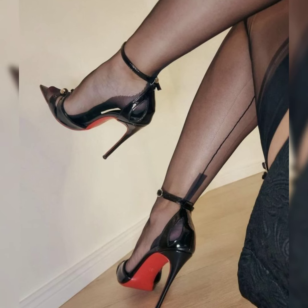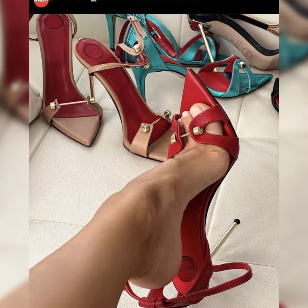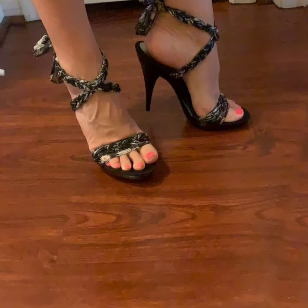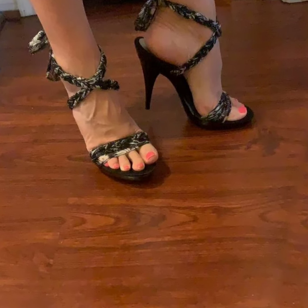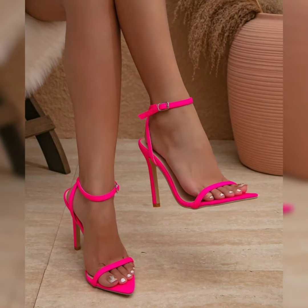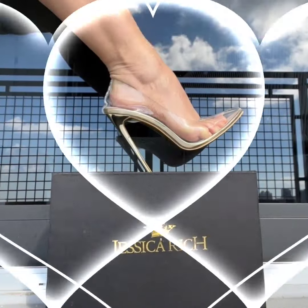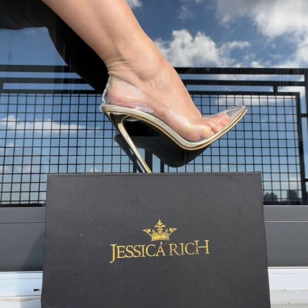Espadrille heel sandals, originating from traditional Spanish sandals — espadrilles boast canvas or cotton fabric and a rope sole. These styles cater to various tastes and preferences, ensuring you'll find the perfect pair to complete your wardrobe.